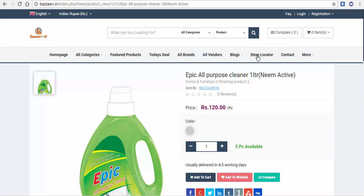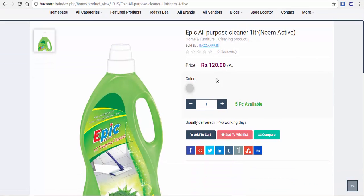Here is a big all-purpose cleaner — 1 liter of neem oil, priced at $120.